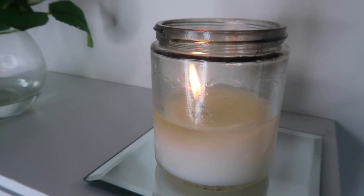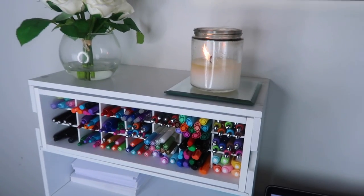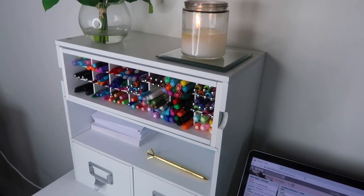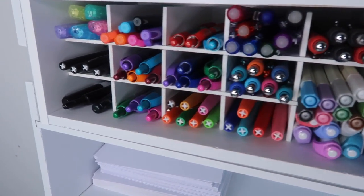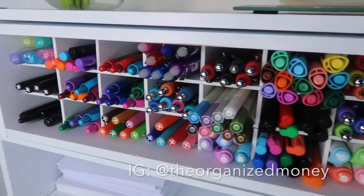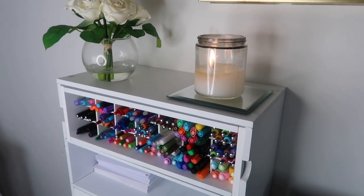That is it for my pen collection, guys! I hope you enjoyed this video. If you want to see anything else or have any questions, leave them in the comments below. Let me know what your favorite pen to write with is — have I missed any? If I have, definitely let me know because I would love to add it to my collection. Until next time, make sure you follow me on Instagram and I'll see y'all in the next video. Bye guys!